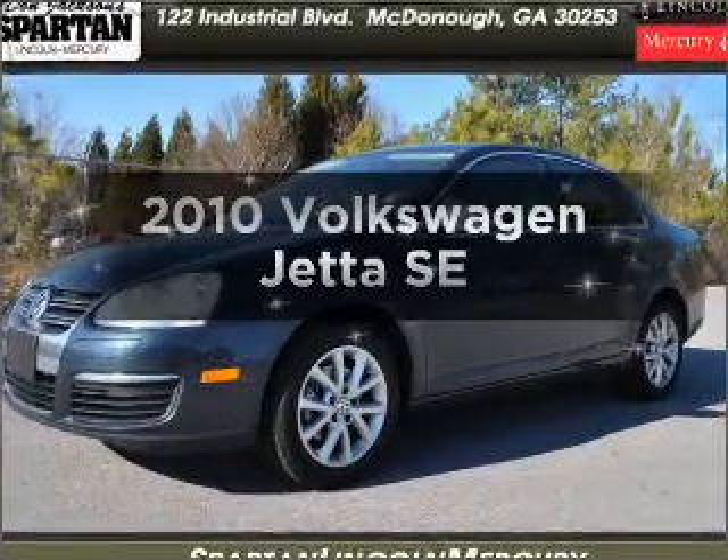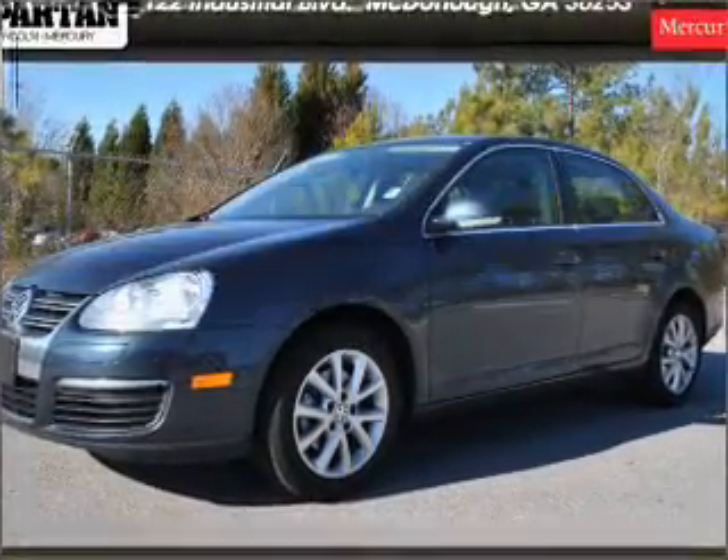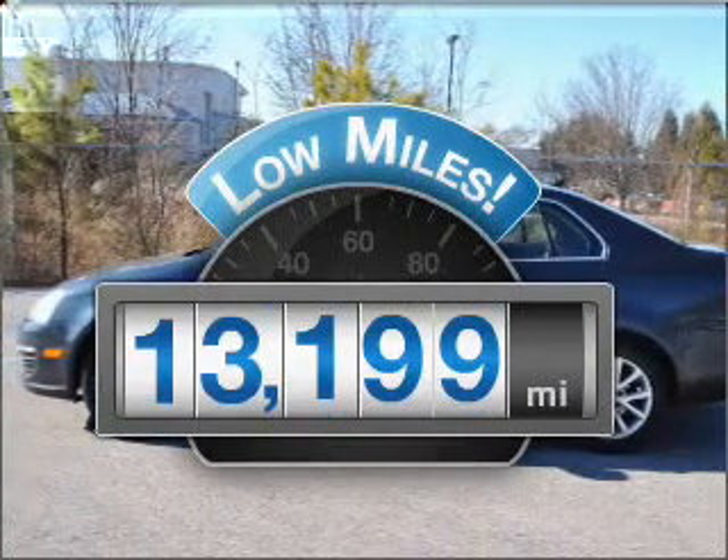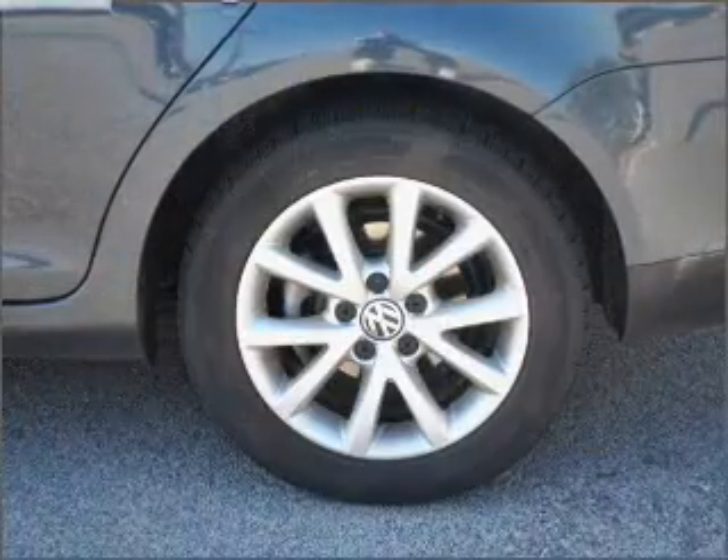Introducing the 2010 Volkswagen Jetta. This is the set of wheels you've been looking for. Why worry about high mileage? Choosing a ride with lower mileage is the right choice for your busy life.